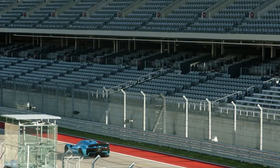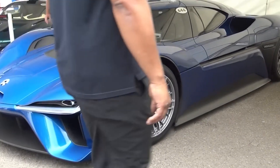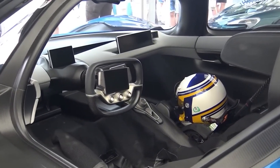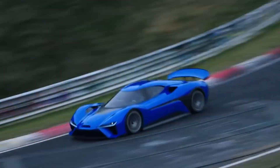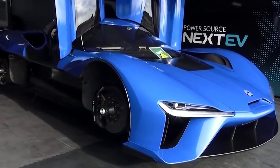While the NIO EP9 stands as a symbol of electric automotive excellence, obtaining one of these remarkable machines is no easy feat. During its initial unveiling, only a fortunate few were able to secure the EP9 for a hefty price tag of 1.23 million pounds. However, for those intrigued by the NIO brand, NIO has plans to expand its presence and launch its brand in the UK. This opens doors for enthusiasts to explore other NIO models, such as the NIO ET7, which promises exceptional performance and cutting-edge technology. Interested individuals can also visit the NIO website to discover more about their innovative power swap stations and their range of electric vehicles.